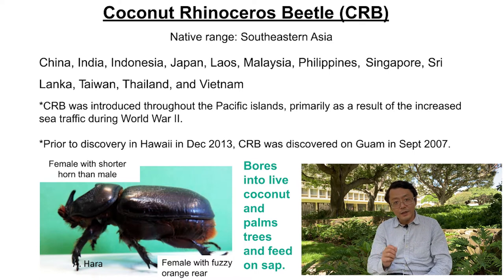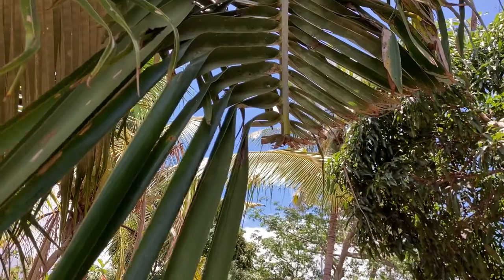As you can see from the picture, I'm showing a female adult here — it has a relatively smaller horn but a fuzzy end. If you compare male versus female, the male has a bigger horn and does not have that hairy stuff at the end. That's how you can tell female versus male side by side.